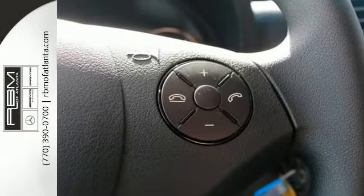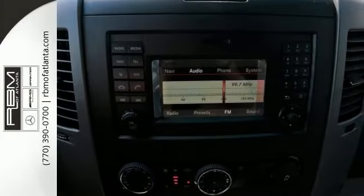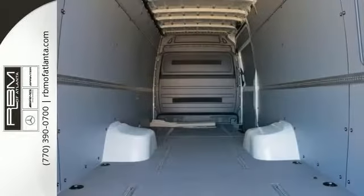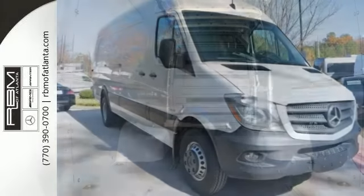The right side sliding door allows for a handy loading point for maximum efficiency. Plus, the rear door opens to a full 270 degrees for the easiest access available. This cargo van is nothing without volume, and the Sprinter high roof cargo van you see here is exceedingly spacious.